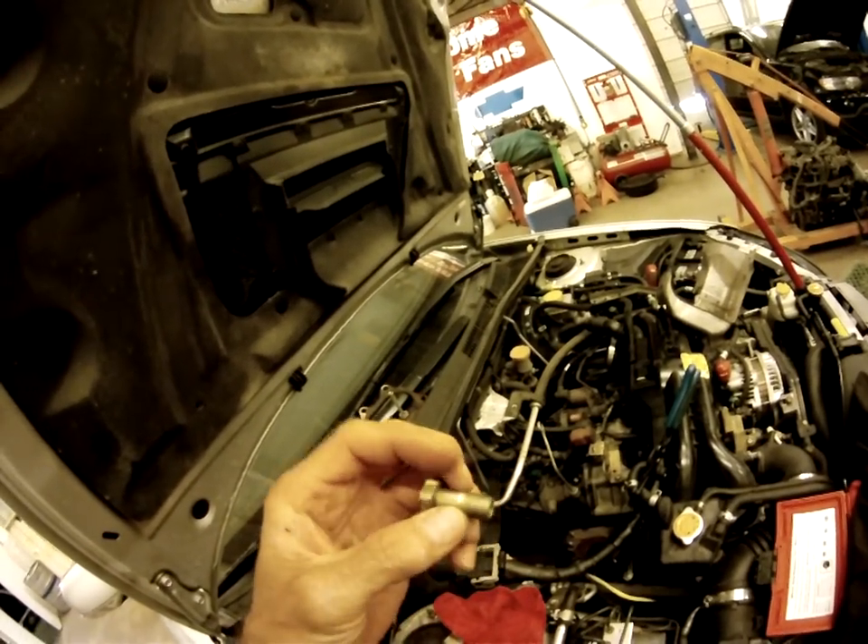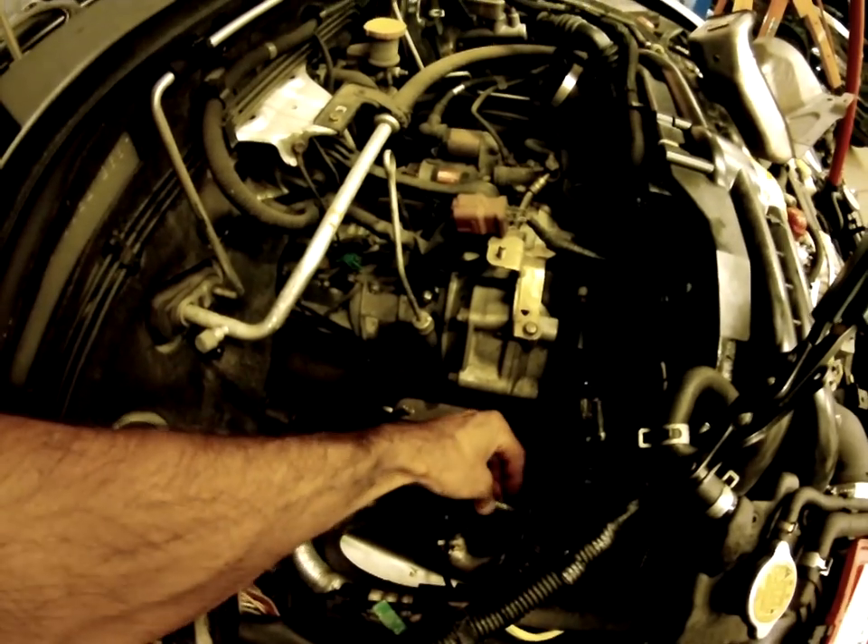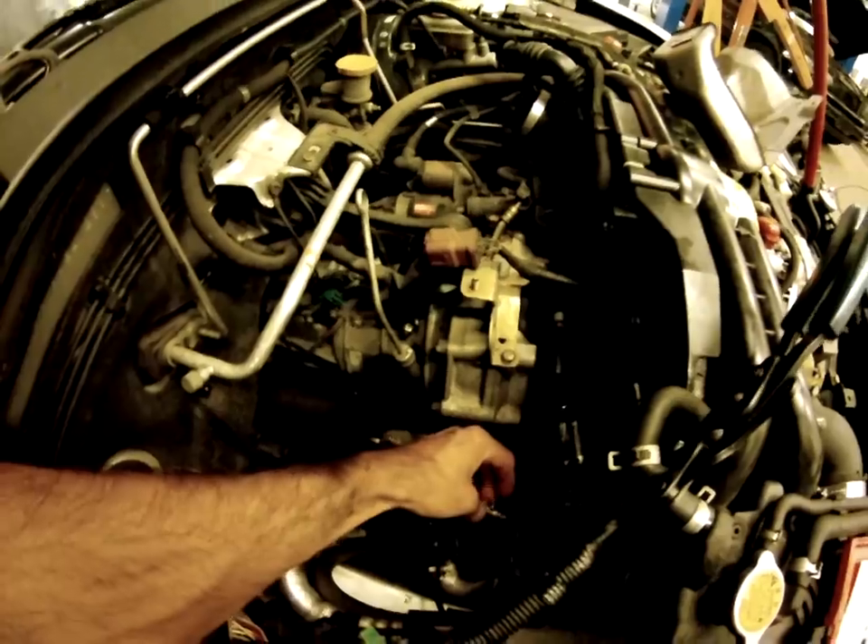This one was getting a P0011 due to the banjo bolt being clogged up. The filter was clogged up with some debris, and here it is. This goes right back down here on the back of the cylinder head, right underneath the turbo, so taking the turbo off would be recommended.